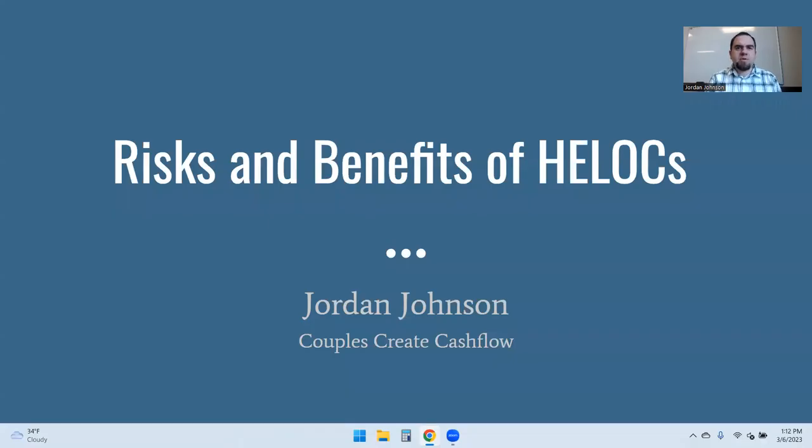Hello, everyone. My name is Jordan Johnson with Couples Create Cash Flow. Today, we're going to talk about HELOCs and the risks and benefits that go along with them.